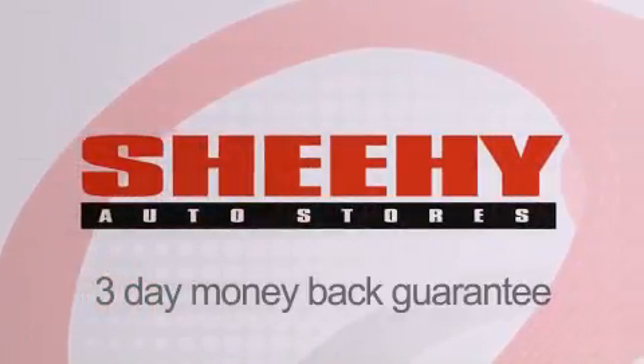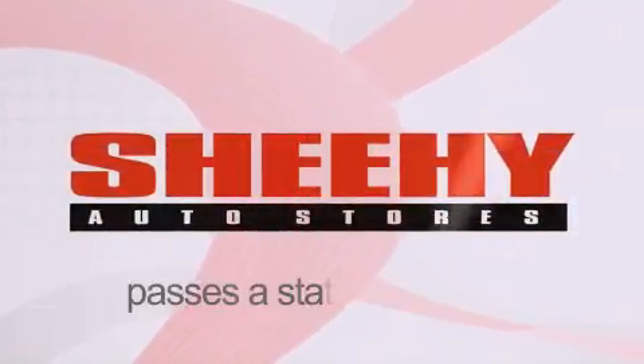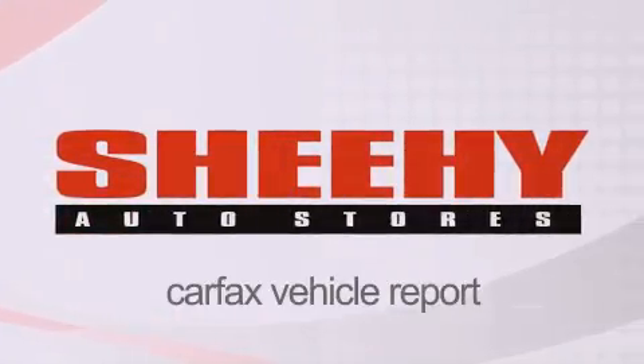Every Sheehy select used vehicle comes with a three-day money-back guarantee, 60-day 2,000 mile warranty, passes a state inspection and our 175-point inspection system, and comes with a Carfax vehicle report.